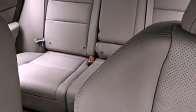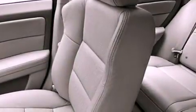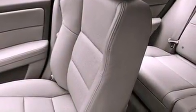The following features are also included: memory settings for the driver seat's positions so you can recall your favorite position with the push of one button, dual power seats, cruise control, leather seats, and performance tires.